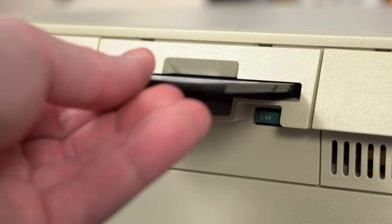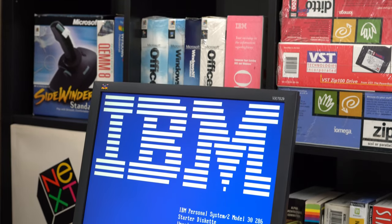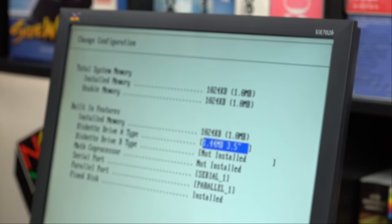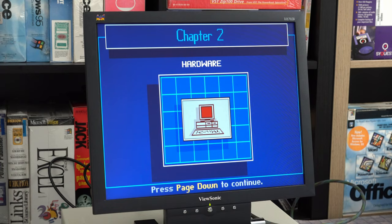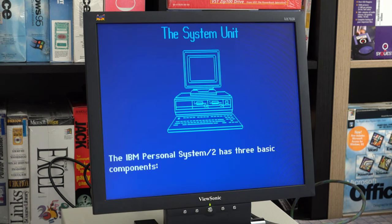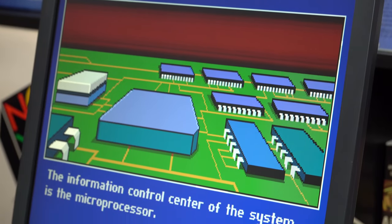This was no problem thanks to disk images from the Ardent Tool of Capitalism website. I imaged a floppy on my modern PC, popped it into the PS/2, and booted into IBM's system setup utility. BIOS configuration is pretty painless for a machine of that era — all I needed to do was set the time. And, credit where it's due, it didn't even complain about Y2K. There's even a system tutorial on the starter disk, which is surprisingly friendly.